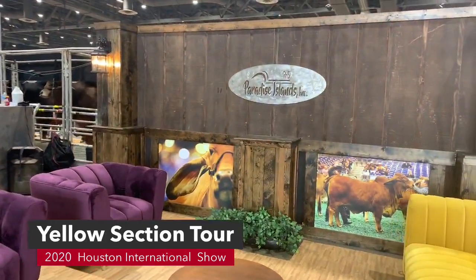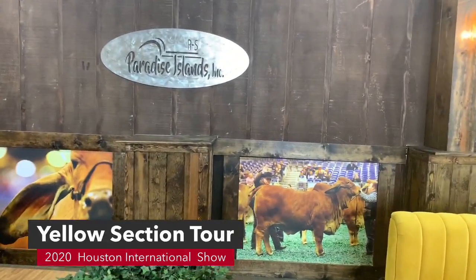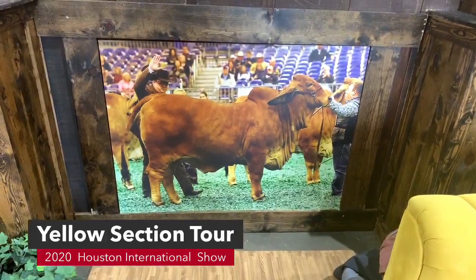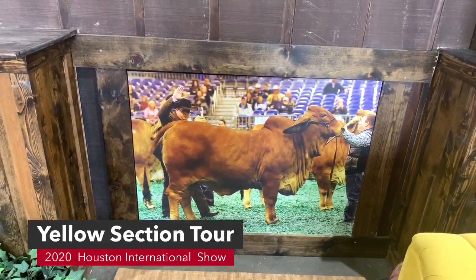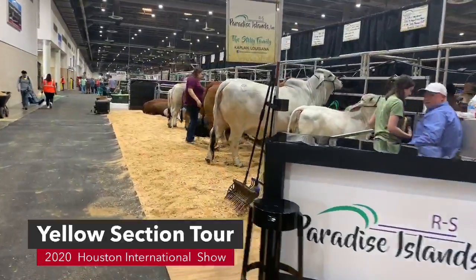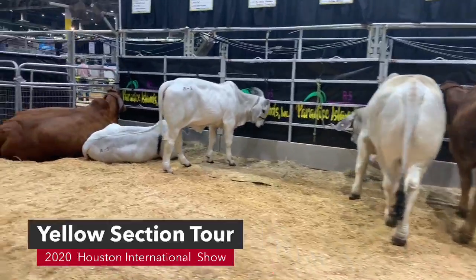We are Facebook Live showing everyone where we are in the barns at Paradise Island. Let's look at this photo — that cow down at the bottom is a great photo, she was the international champion last year. That's Paradise Island with Dakota. He's busy brushing and doing stuff, but Paradise Island is super easy to find in the yellow section on the outside.